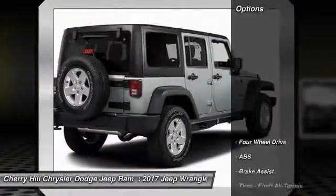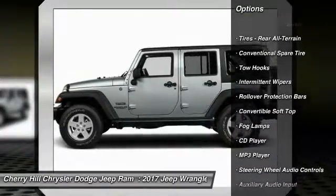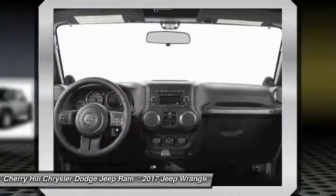Here are some of this vehicle's great options: anti-lock braking system, traction control, stability control, steering wheel audio controls, cruise control, four-wheel drive, CD player, fog lamps, MP3 player, and child safety locks.